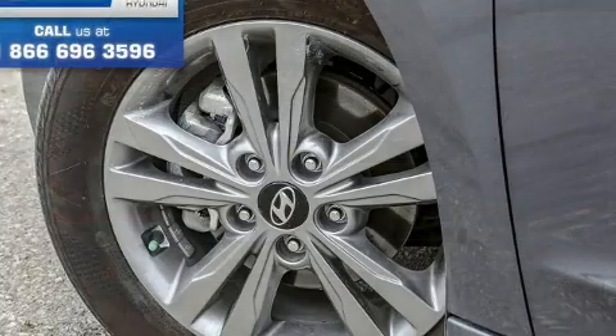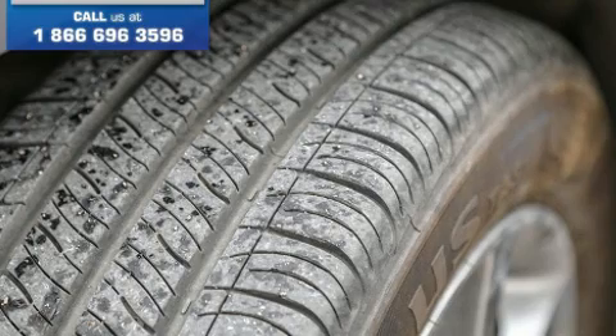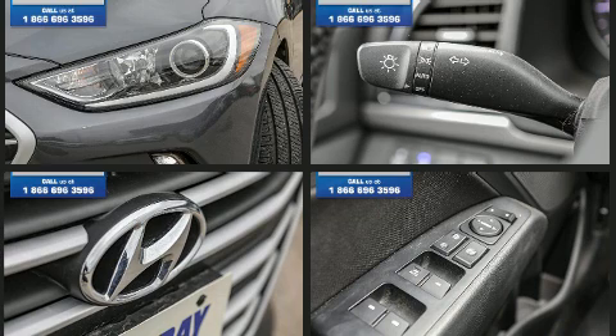Hyundai prioritized practicality, efficiency, and style by including variable intermittent wipers, an outside temperature display, heated seats, and remote keyless entry. Audio features include an AM-FM radio and six speakers providing excellent sound throughout the cabin.